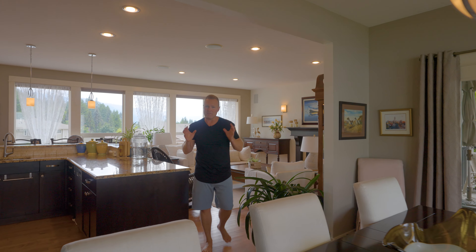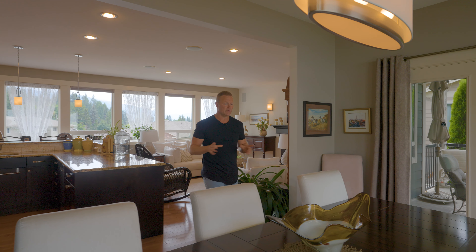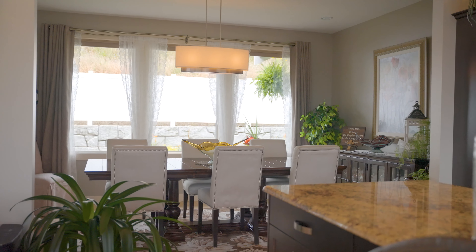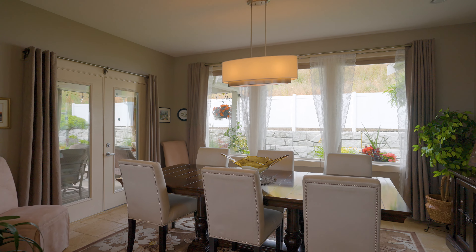Let's finish off the tour of this main living area. I absolutely love the way they bumped out the dining room — tons of room for the dining table, beautiful windows on the far wall. We've got French doors that lead you out to the double covered patio, making for seamless indoor to outdoor living. If you love to entertain, this is absolutely perfect.